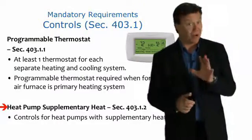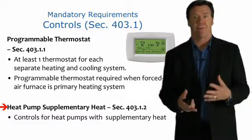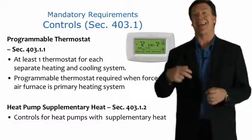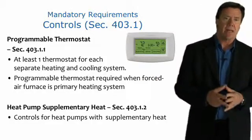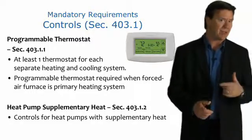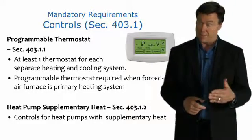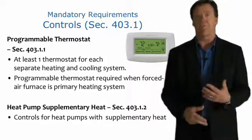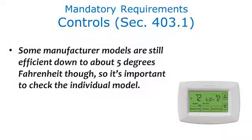There is a code requirement with regards to heat pumps. Heat pumps are basically air conditioners that run in reverse — they take heat out of the outdoor air and pump it to the inside. But as the outdoor temperature starts getting down below the 30s, these systems' efficiency drops off quite a bit, and the heat pump itself could not keep up with the heating demand of the house. Some manufacturers' models are still efficient down to about 5 degrees Fahrenheit, so it's important to check the individual model.